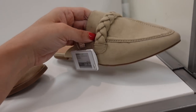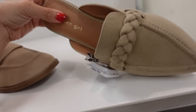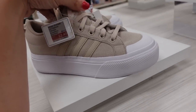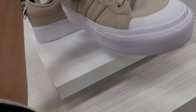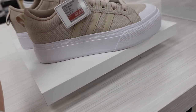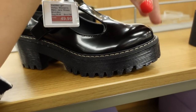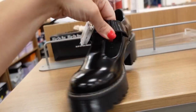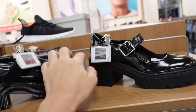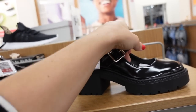Madden Girl has a new mule with pointed toe and braided detail for $39.99. Adidas sneakers on sale with platform, canvas material, rounded toe — on sale for $52.99. New Mary Janes from Madden Girl — rounded toe, T-strap, chunky heel, on sale for $49.99. They also have a slightly higher chunky heel classic Mary Jane for $59.99.